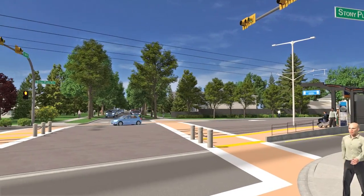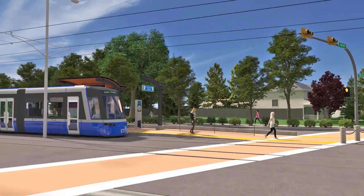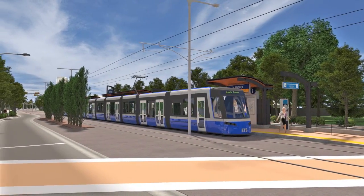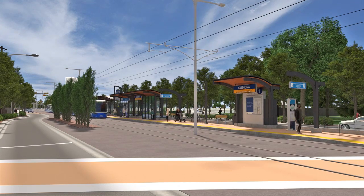Here we are at the Glenora stop. The Valley Line will run at neighborhood speeds, allowing the LRT to operate safely within pedestrian-oriented communities, without the need for barriers such as crossing gates, bells, or flashing lights at most intersections.